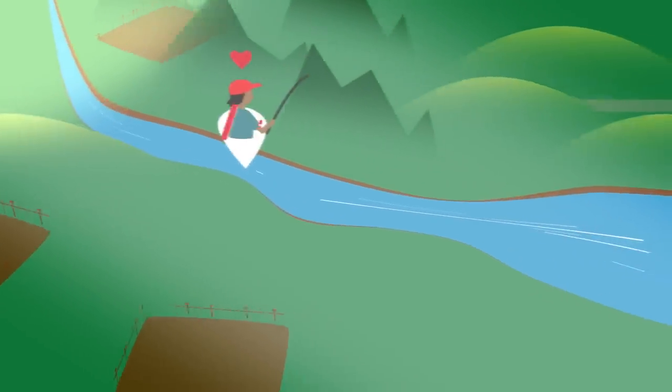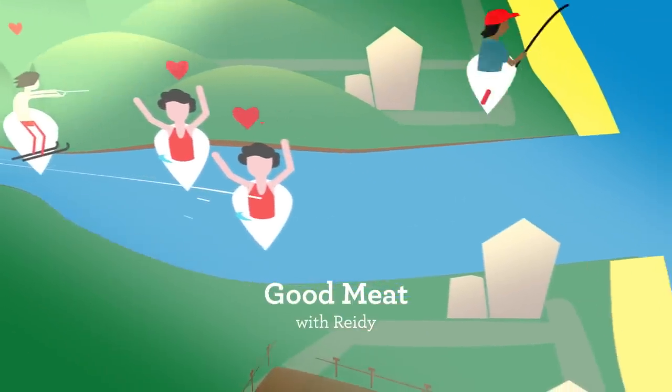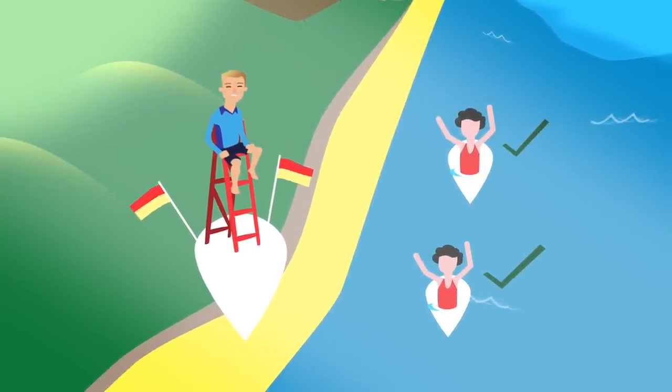Aussies love the water. Our beautiful beaches, rivers, lakes and even the dams on our farms play a key role in our lives. At Bondi, I keep a close eye on beachgoers to ensure they're safe. But who's keeping an eye on the health of our ocean?